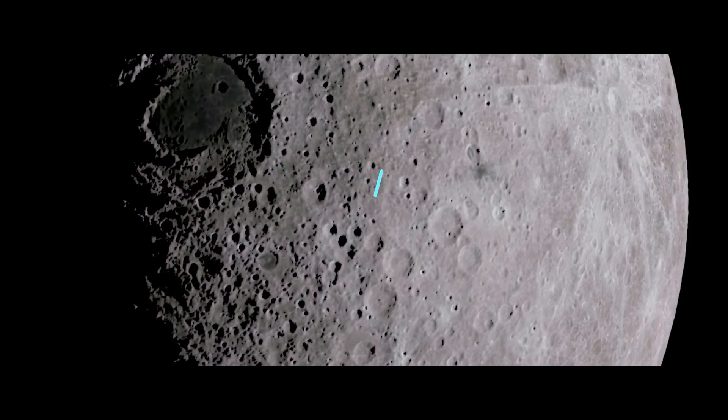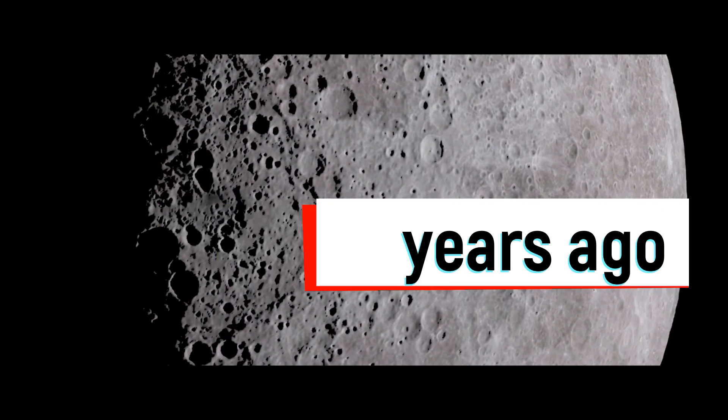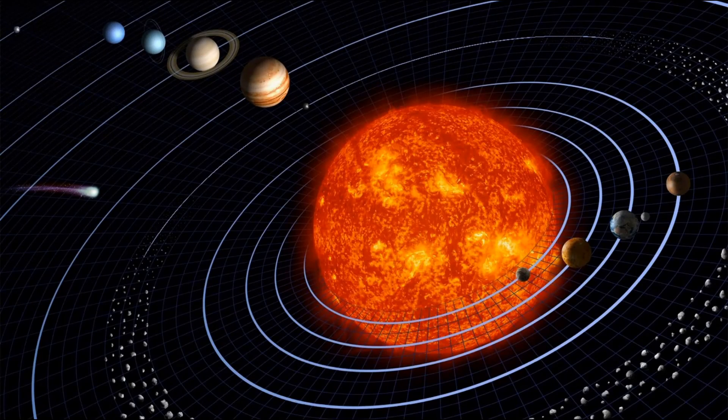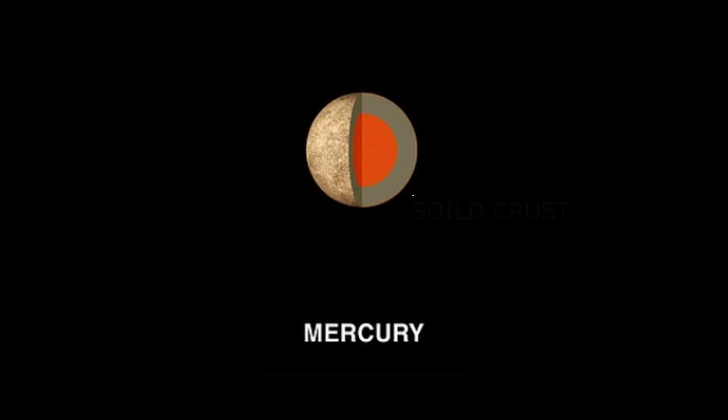10. Formation: Mercury formed about 4.5 billion years ago when gravity pulled swirling gas and dust together to form this small planet nearest the Sun. Like its fellow terrestrial planets, Mercury has a central core, a rocky mantle, and a solid crust.